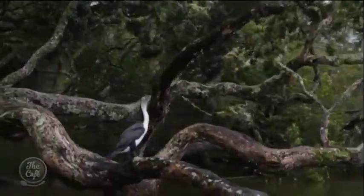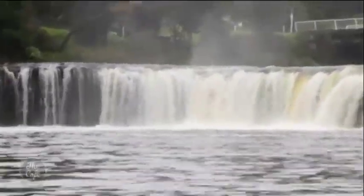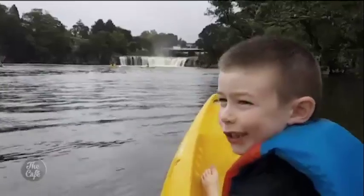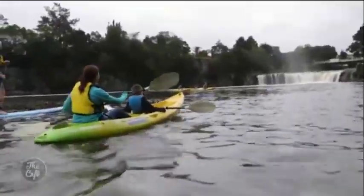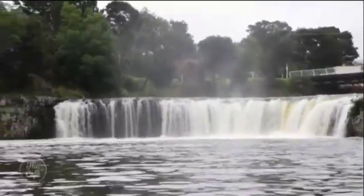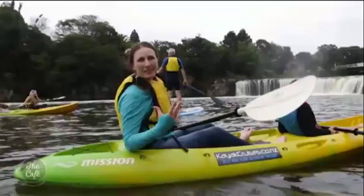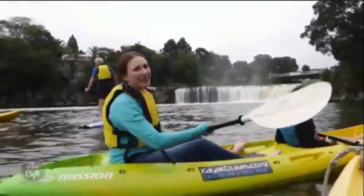Look out for the cormorants on the way, until around the final bend — waterfalls! Haruru, meaning big noise, has a shape that's quite rare. There are not many waterfalls in New Zealand with that true horseshoe shape, and Haruru Falls is one of them.